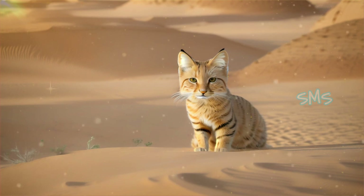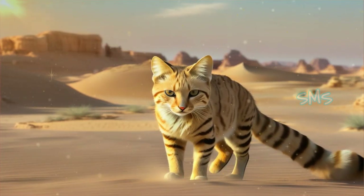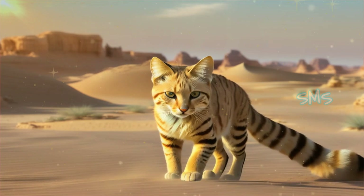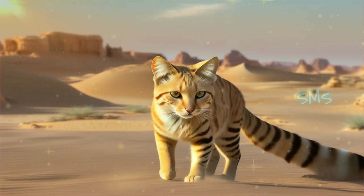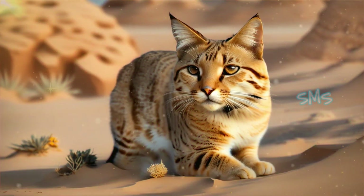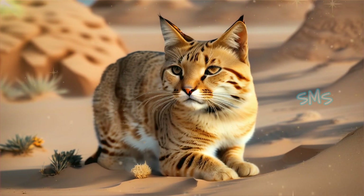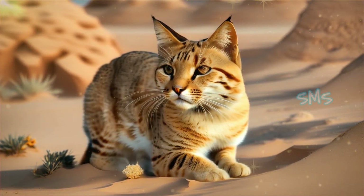Sand cats possess specialized adaptations that enable them to thrive in some of the most extreme desert environments on Earth. Unlike other desert-dwelling animals, sand cats are known for their ability to survive without drinking water for extended periods, obtaining moisture from their prey. Their keen sense of smell and hearing allows them to detect prey hiding beneath the sand, giving them a distinct advantage as ambush predators.